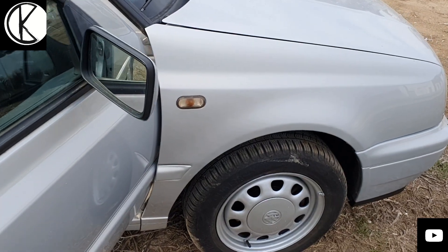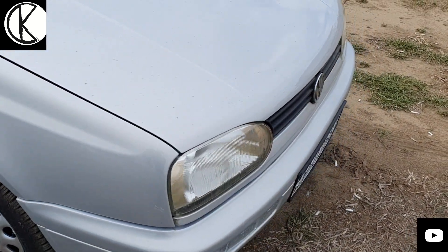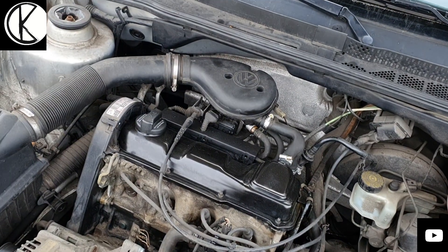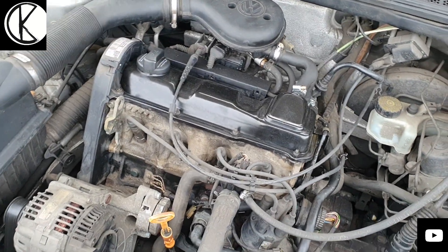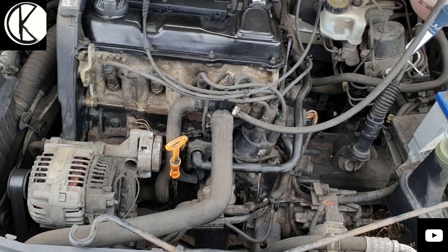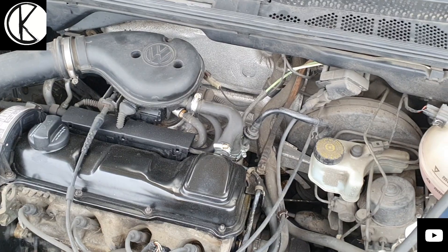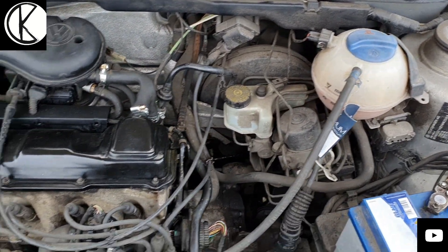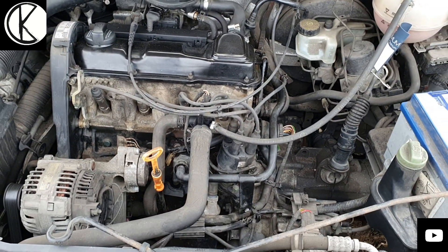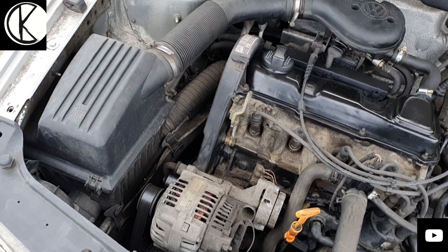Nézzük meg a motort is, ami a jó öreg régi 1.8-as. Hát itt van a kis 1.8-as motorunk. Látjuk, hogy még a jó öreg technika van benne, és látjuk, hogy óriási hely van. Mennyire szerelhető még ez az autó – nem úgy, mint az újabb autókat, ahol semmit nem lehet csinálni. Itt mindenhez hozzáférni, óriási hely. Rendkívül egyszerű, olcsó technika, minden fillérekbe kerül.